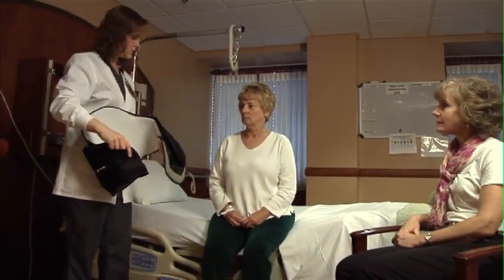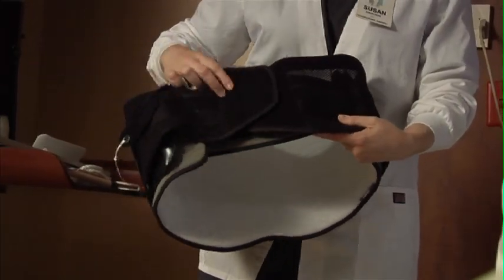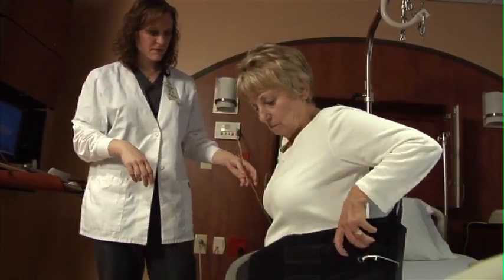Depending on the type of procedure, the surgeon may prescribe a lower back brace for lumbar surgery or a neck brace for cervical surgery. Your therapist will teach you how to put on and wear your brace and ensure a comfortable fit.